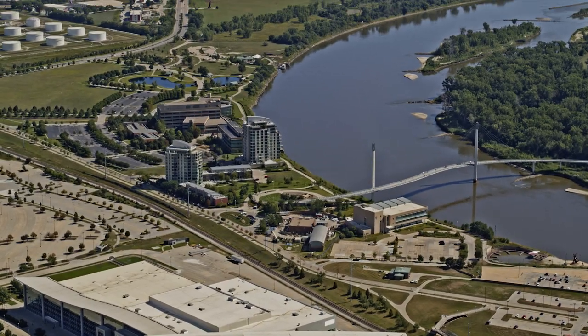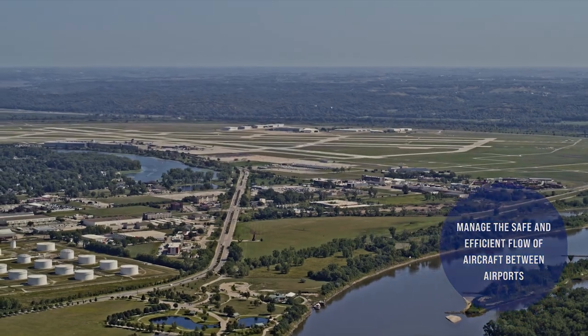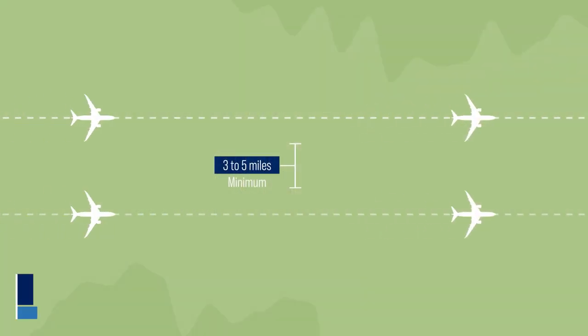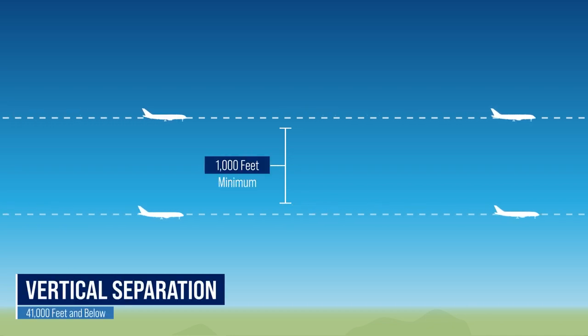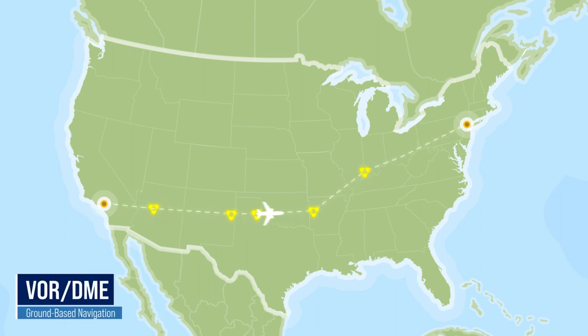Throughout the nation, the FAA has built a system to manage the safe and efficient flow of aircraft between airports. Air traffic controllers work in three-dimensional space to keep planes safely separated horizontally and vertically. In the past, aircraft have flown point to point by passing over ground-based navigational aids. Many of these ground-based aids are now old, inefficient, and costly to maintain.